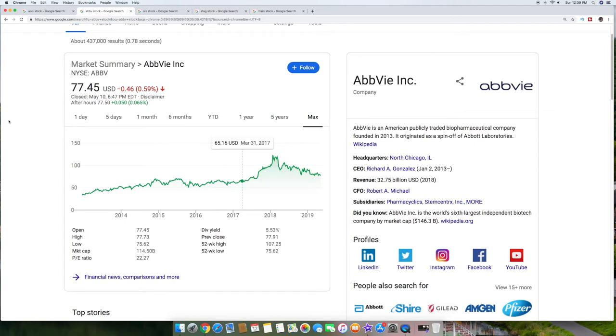The second stock is AbbVie Inc., symbol ABBV, at roughly $77 a share. From 2014 to 2019, you can see a bit of a downturn at the end of 2018 to 2019 — a little bit of reasoning for that is it did lose a patent, though it's got a couple probably coming out soon. It's a biopharmaceutical company with a lot of drugs, including Humira, which you see commercials for treating Crohn's disease and things like that. It's a pretty big company — $114 billion market cap and $32 billion in annual revenue, out of North Chicago. It carries a 5.53% dividend and has some upside coming after this recent downturn.